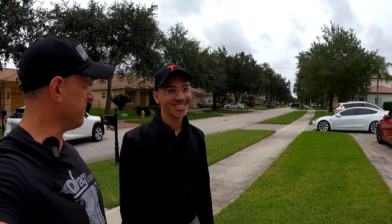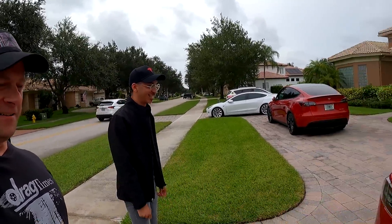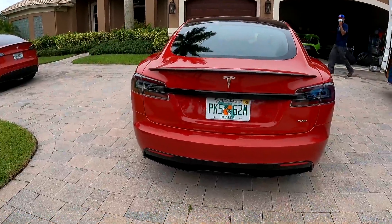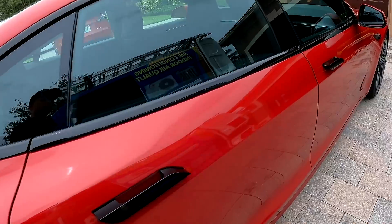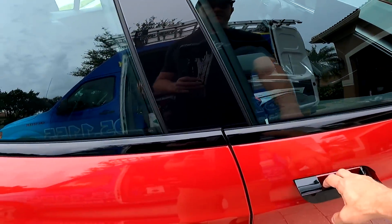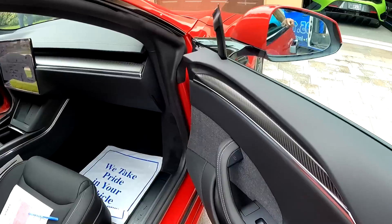So how did it drive since you got to drive it before me? It's amazing — this car is insane. I can't wait. We got multi-coat red, the Ragnid wheels, and the black leather interior with carbon fiber.